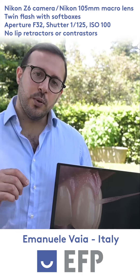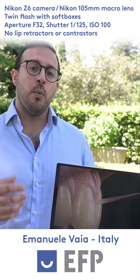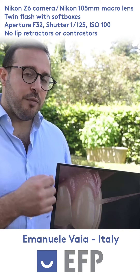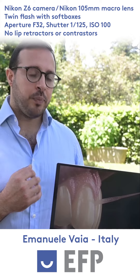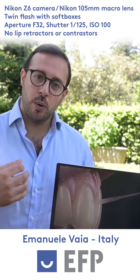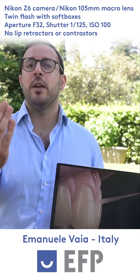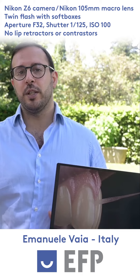I also used a couple of twin flashes with soft boxes to achieve a diffusion effect and capture a highly detailed image. While the patient was holding the interdental floss, we positioned one flash in front of him and moved the other one approximately 45 degrees to his right.